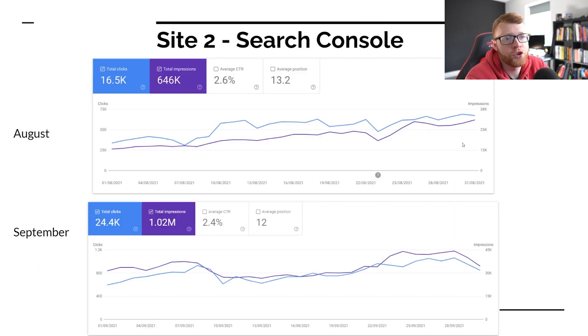Right here we have the search console for this site. In August, we did 16,500 clicks with around 600,000 impressions. This month in September, we did 24,000 clicks from Google with over 1 million impressions. Crossing that million impression mark in a single month — that's pretty cool. Hopefully someday that is a million clicks a month, but right now that is a cool stat to have.